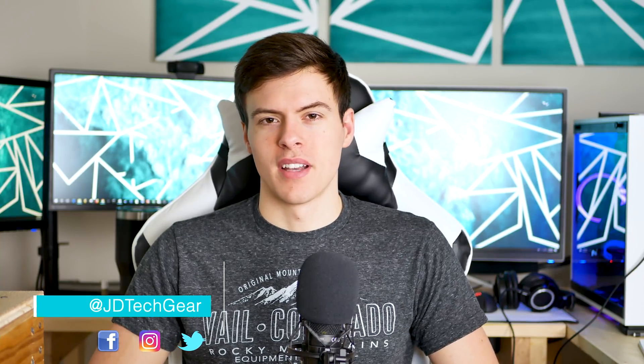Hey, what's up guys, my name is JD from JD Tech, and welcome back to the channel. Today we're gonna be talking about the PC crisis — can you survive it, and what kind of alternatives you can look into in order to get past this time of grief and doubt.